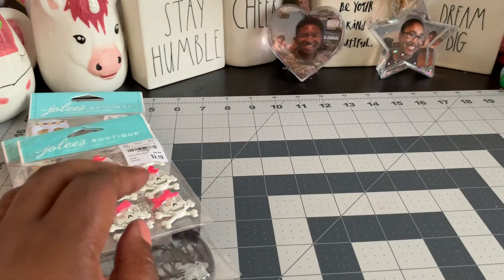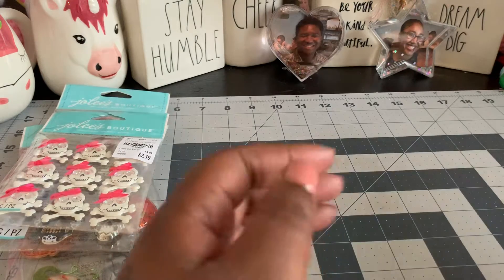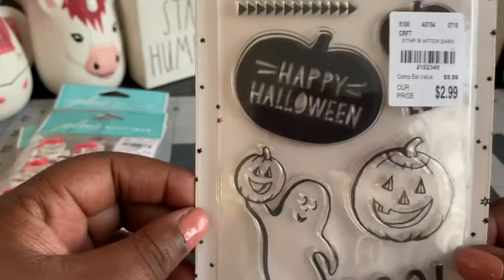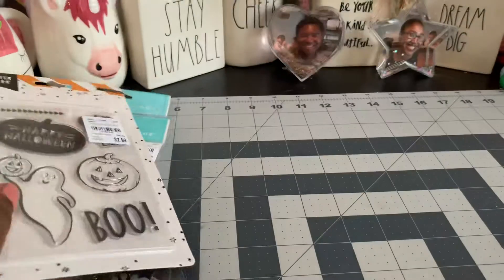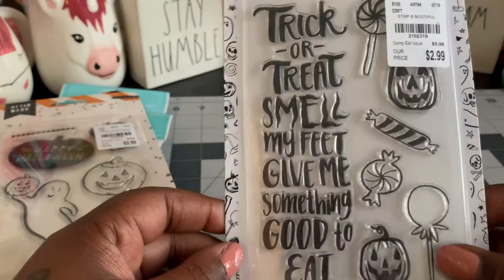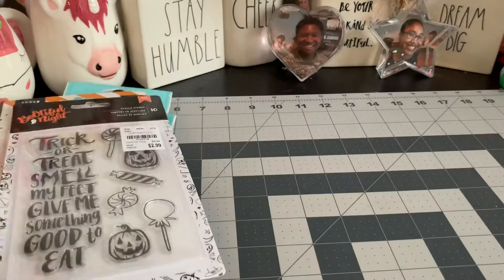Then I found a few stamps, which I thought were cute. It'll be fun for making some cards. So I found this one — this one's a crepe paper and it's cute. It says Happy Halloween and there's ghosts and pumpkins and it says boo down there. And then I found this super cute one: Trick or Treat, Smell my feet. And there's little candies. That's so stinking cute.